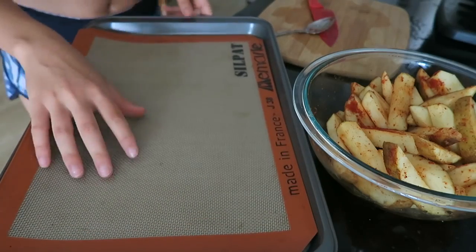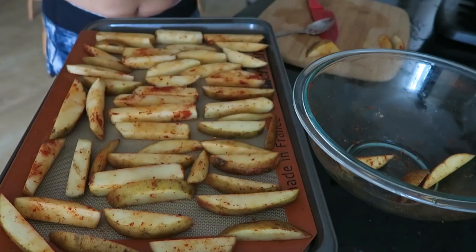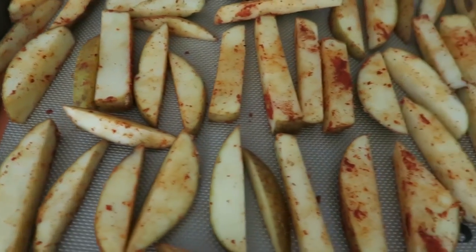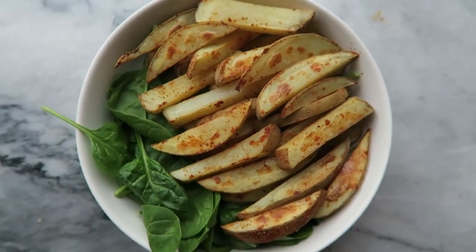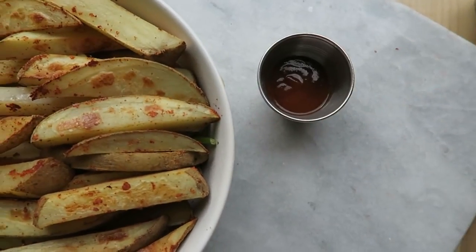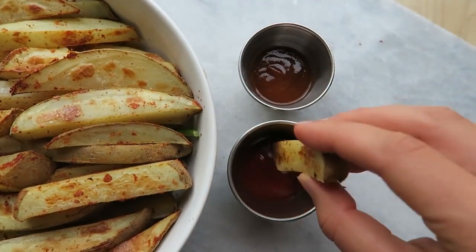I use a nonstick silicone mat. Just lay them all out and make sure they're not touching. I bake these at 400 degrees Fahrenheit for 35 to 37 minutes. I like to serve them with fresh greens because potatoes can be kind of drying and greens are hydrating. I always dip my potatoes in some sauces — today I had some organic barbecue sauce and some organic ketchup as well.